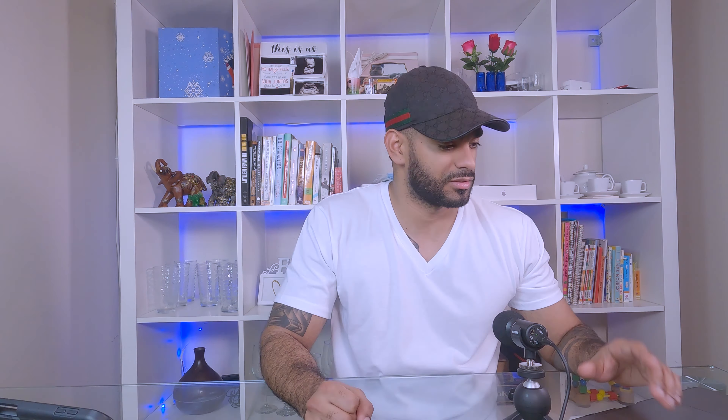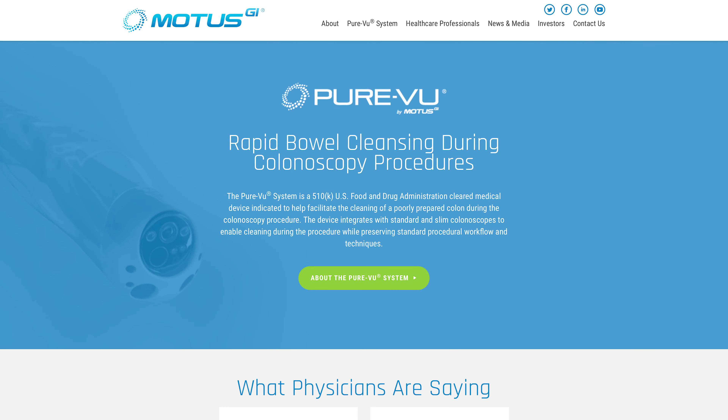Let's go on their website and see what they're all about. They're basically developing breakthrough solutions for endoscopy. The company's flagship product is the POVU system — a U.S. Food and Drug Administration cleared medical device indicated to help facilitate the cleaning of a poorly prepared colon during the colonoscopy procedure.